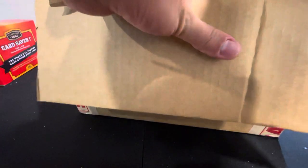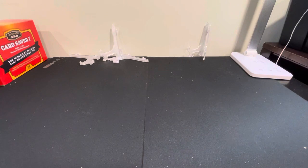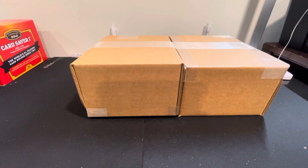It's like they don't want you to get to the box — it's well packed. Got some paperwork, and that's all the cards in here.